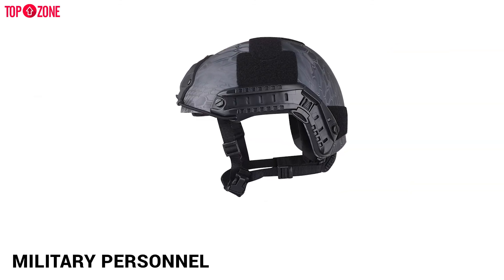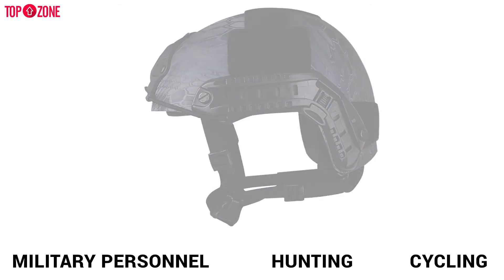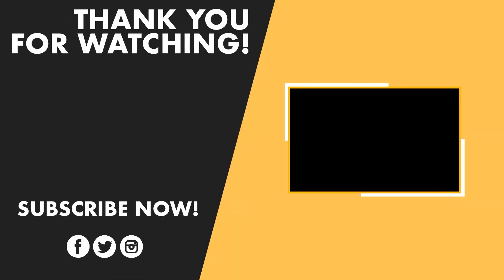Overall, it is the right option for military personnel, hunting, cycling, or other tactical forces. If you want more videos like this, stay tuned.